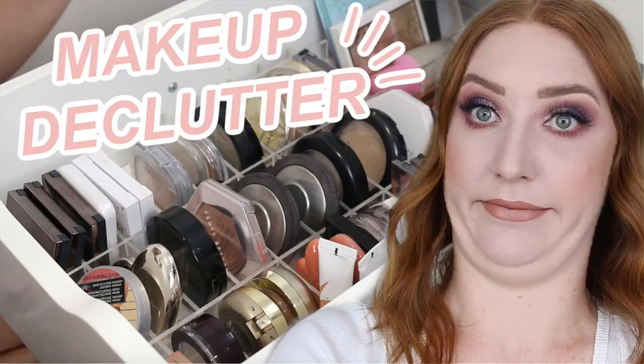Hey guys, welcome back to my channel and if you're new here, my name is Tanika and in today's video I am going to be decluttering my lipsticks. I've really been into decluttering my makeup lately so I do have a few videos that I will link down below if you haven't seen them already.